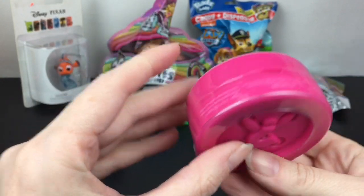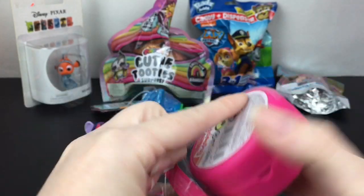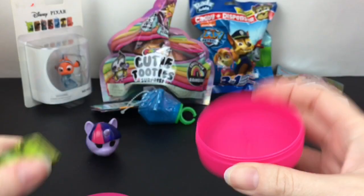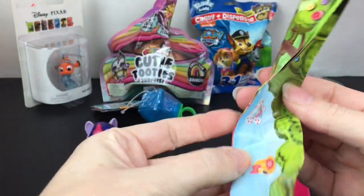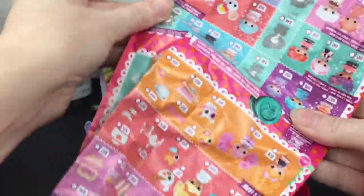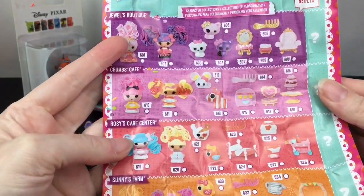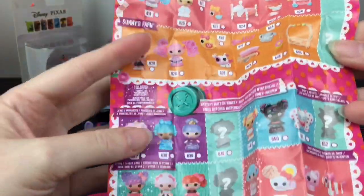Also really cute are the Lalaloopsy Teenies. These made an appearance at the 99 cent stores this past year, so I definitely stocked up on some. These are the little button ones, and inside you get one little teeny figure, accessory, or pet. I think these are the ones in the buttons — the other ones were in little play sets.